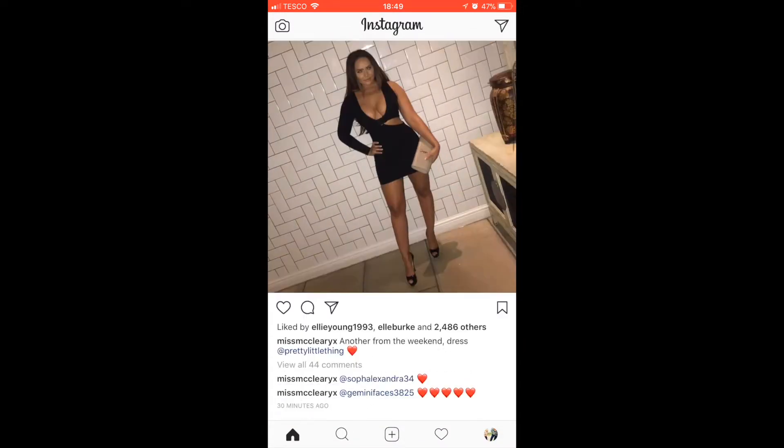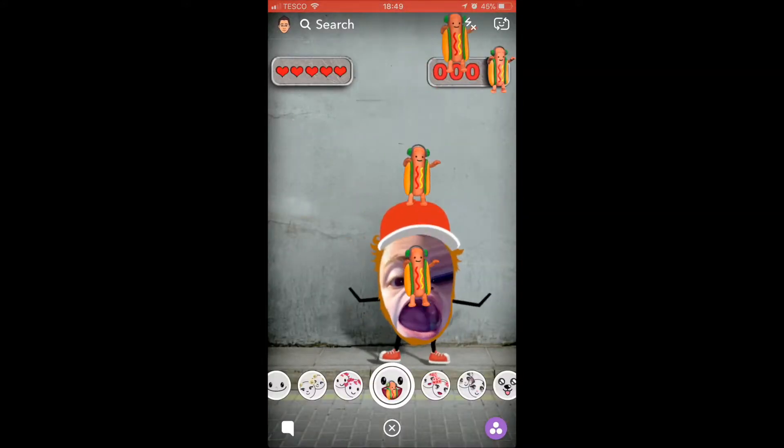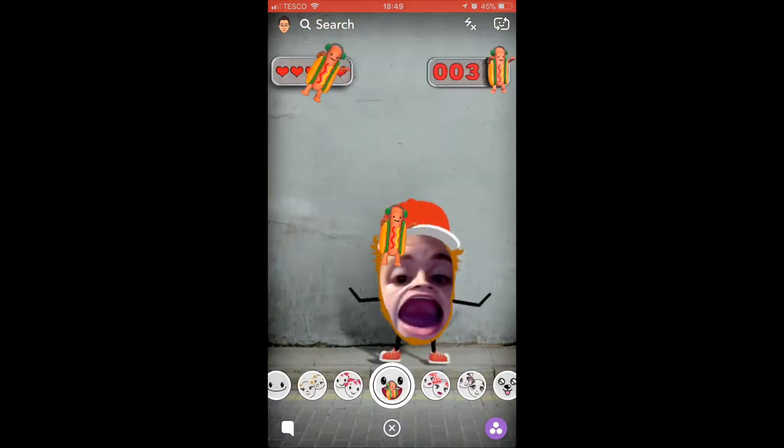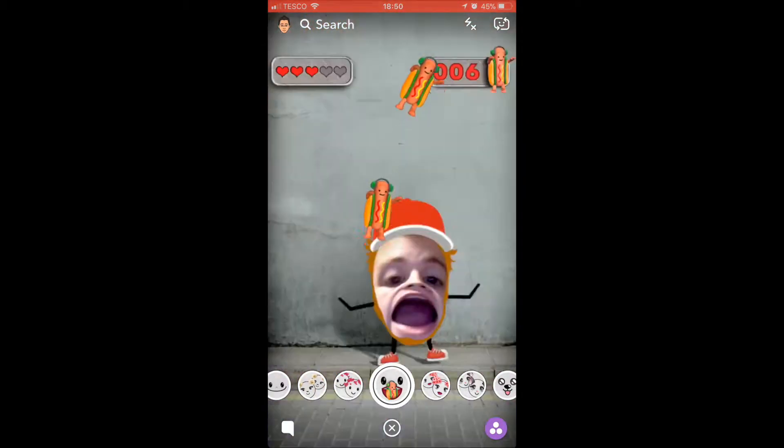This is just my Instagram — I'll leave links down below so you can go and follow me. And then we've got my Snapchat; I post a lot of stuff on Snapchat daily.